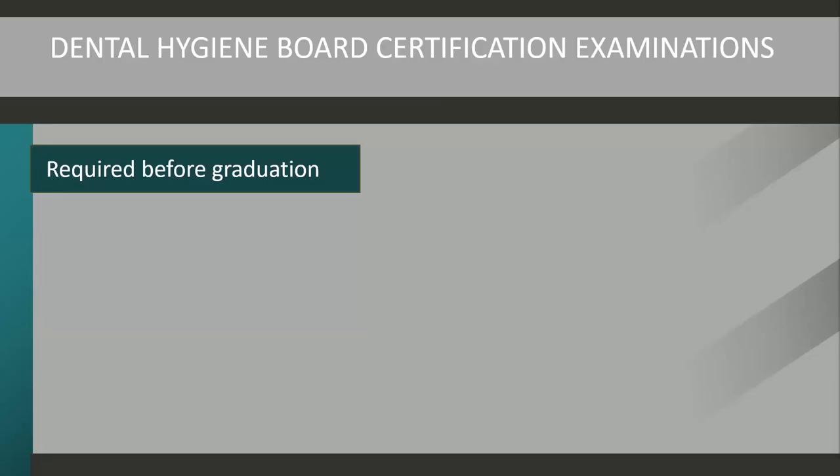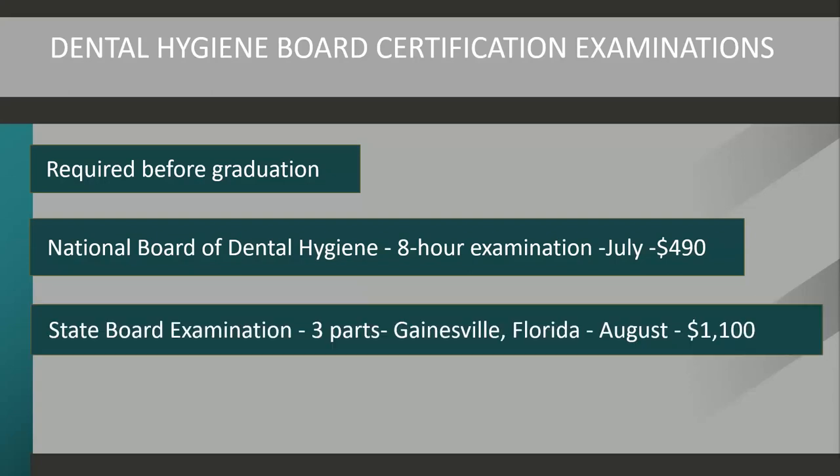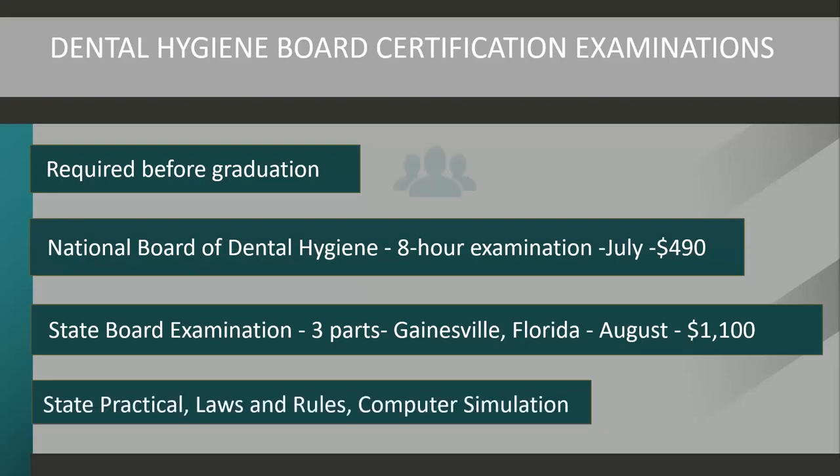Prior to graduating from the Dental Hygiene Program, students must take the National Board of Dental Hygiene exam. It is a comprehensive exam covering all material taught in dental assisting as well as the dental hygiene material. The national exam costs approximately $490. Additionally, a three-part state exam is also required, which includes Florida rules and laws as well as a computer-simulated mannequin examination. It is an expensive exam costing $1,100, and your finances should be planned in advance.